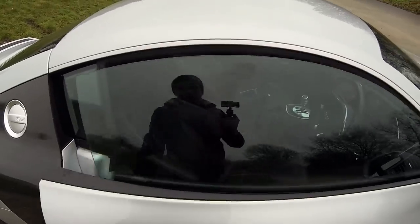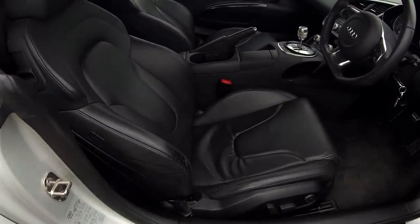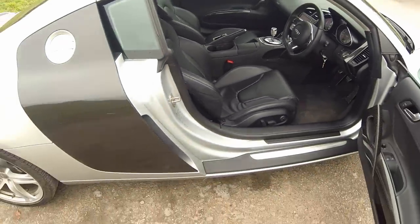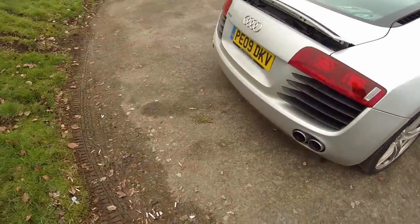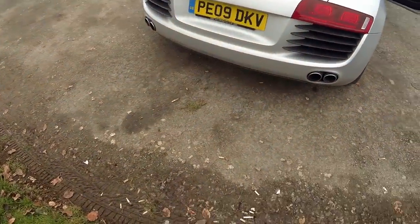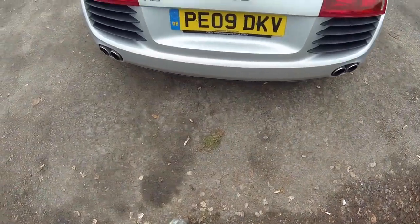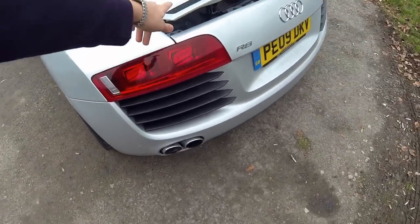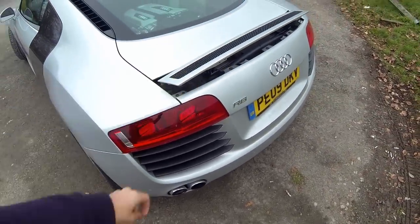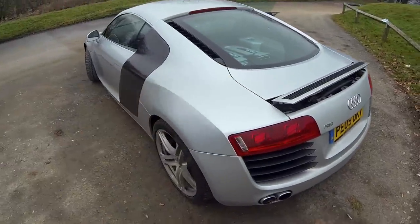I'll take you on an inside tour in a second. You can have a quick brief look in there — it's all very black and very leathery because I like black and I like leather. Around the back it's got quad exhausts on it. I think it's pushing 420 brake horsepower, nought to 60 in 4.5 seconds. It's got nice fins on the back as well, which makes the rear look super nice. The spoiler actually comes up and goes down — I think it goes up at 60 or 70 miles an hour, but you can set it so it stays up.